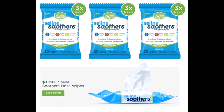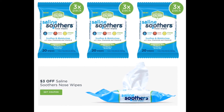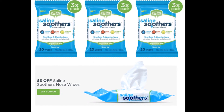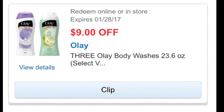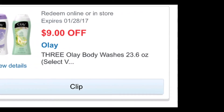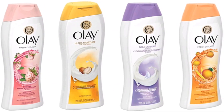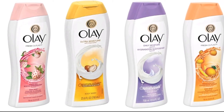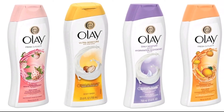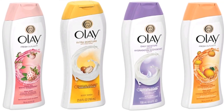This is a printable coupon — I just needed to clarify that because of the digital coupons used for the next deal and the first deal too. So your total will be $4.99 minus the $3 coupon, $1.99 at your time of checkout. Using Checkout 51, they will give you back $2, making this item completely free.